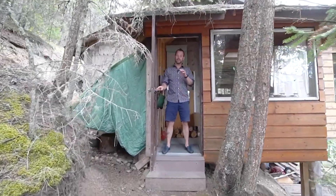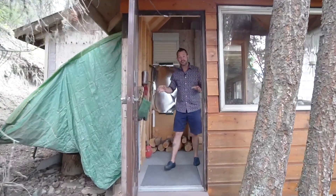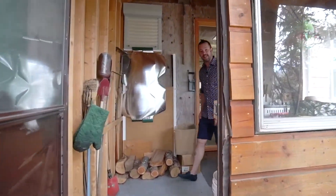I'm super excited to give you a tour of the inside of this place. There's a lot to go over, so there's going to be a little bit more talking in this video.